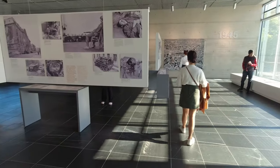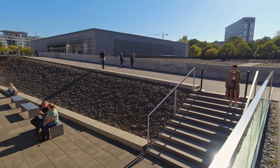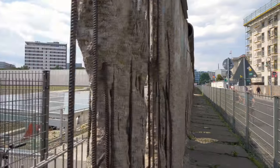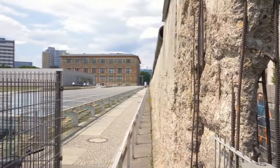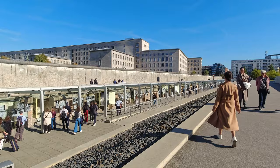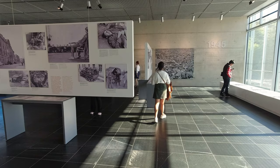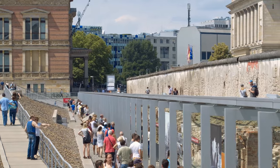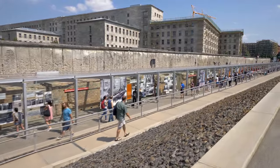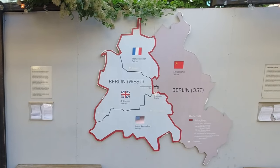The Topography of Terror is a museum and memorial documenting the history of the Nazi regime in Germany. Located on the site of the former central offices and prison of the SS and the headquarters of the Gestapo during World War II, the museum features exhibitions on the history of the Gestapo, the SS, and the concentration camps, as well as Berlin's role in the Nazi regime. It highlights the heinous crimes committed and gives visitors a sense of the constant state of terror that was everyday life for Europeans under their control, serving as an important reminder of the dangers of authoritarianism.